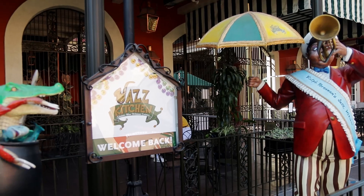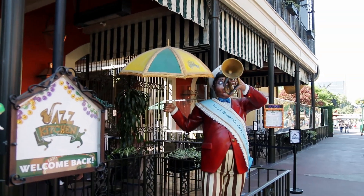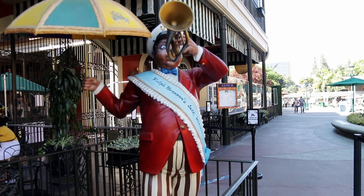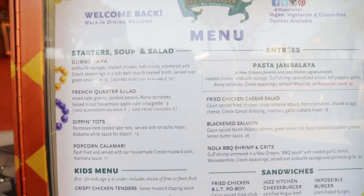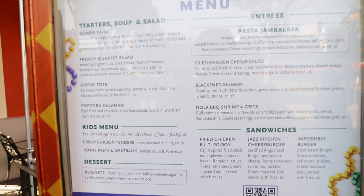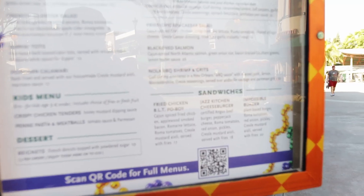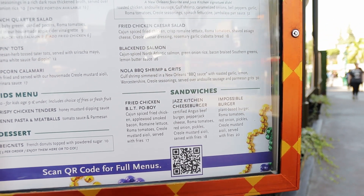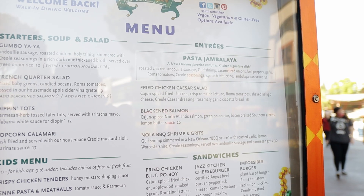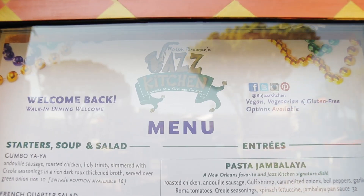This is the Jazz Kitchen. I've never eaten here, believe it or not, as many times as I've been in Disneyland — I've always wanted to. We're not actually in Disneyland; we are in Downtown Disney. Let's take a look at the menu. If you decide to eat here, it's Gumbo Yaya, French Quarter Salad, Dippin' Dots, Popcorn Calamari. The kids' menu is Chicken Tenders, Penny Pasta, and Meatballs. Sandwiches include Fried BLT Po' Boy, Jazz Kitchen Cheeseburger, and the Impossible Burger, which is plant-based. Entrees are Fried Chicken Caesar Salad, Blackened Salmon, and Nola Barbecue Shrimp and Grits. The Jazz Kitchen — sounds good to me.